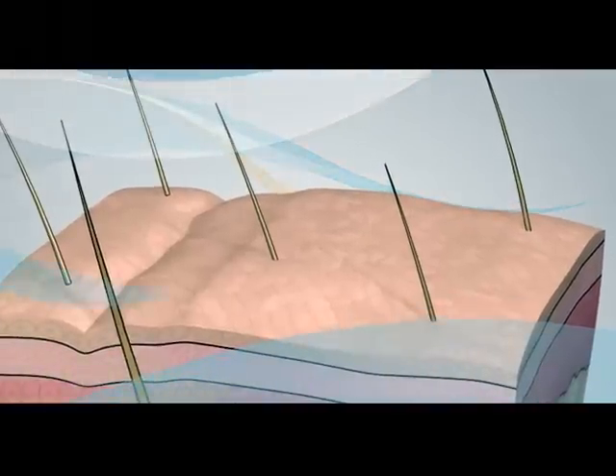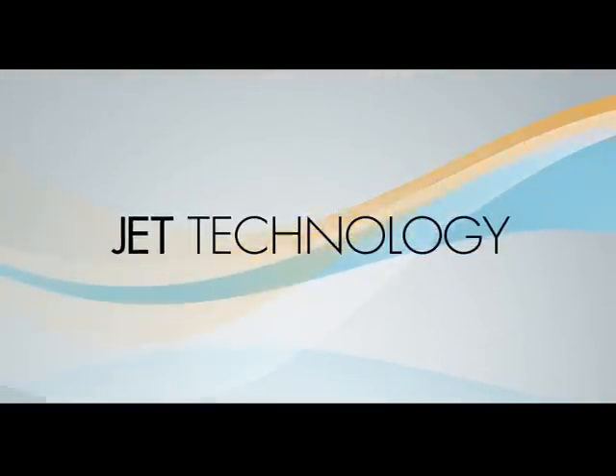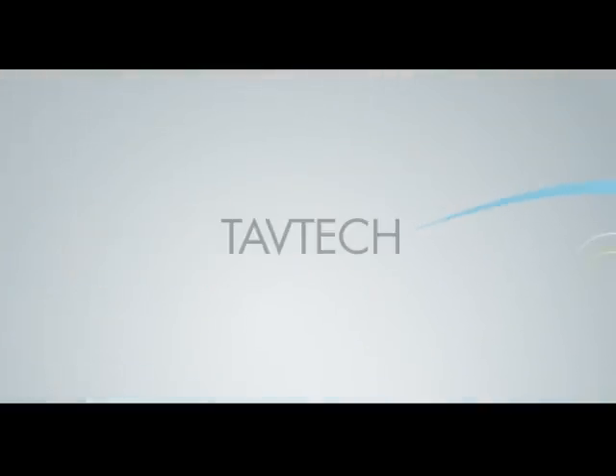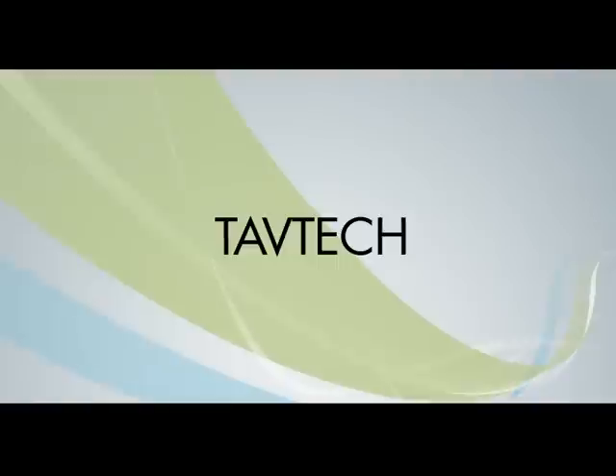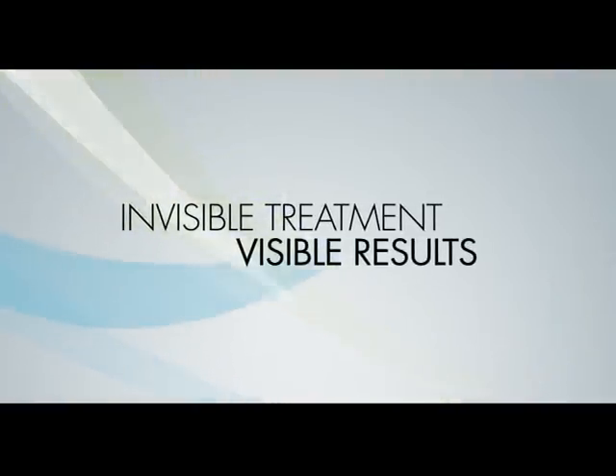Resulting in a firm, smooth and fresh looking skin. Clinically tested, jet technology is changing the face of modern skincare. Jet technology in visible treatment, visible results.